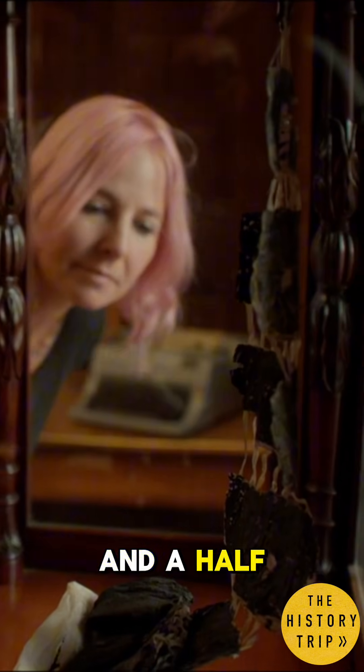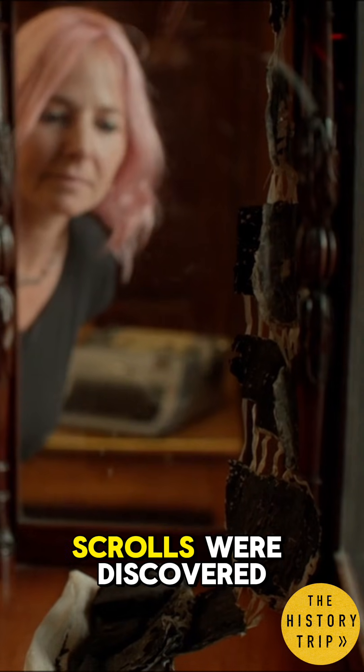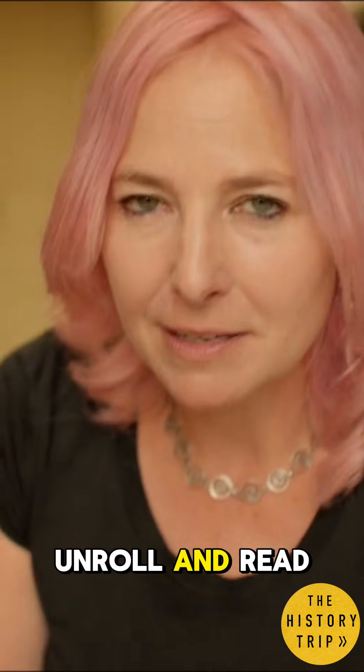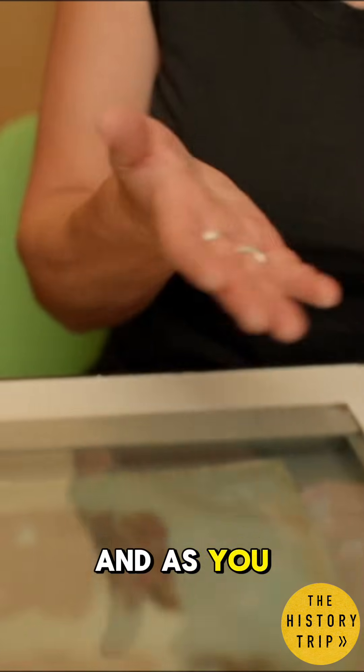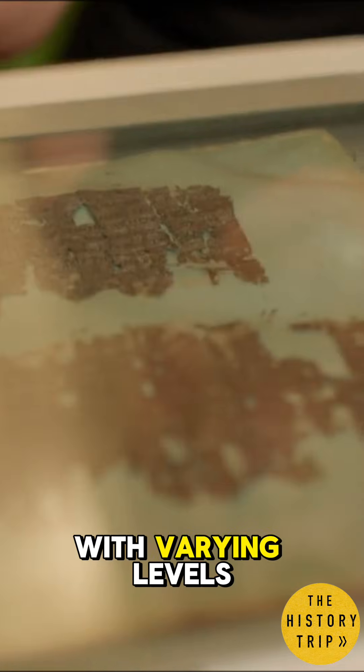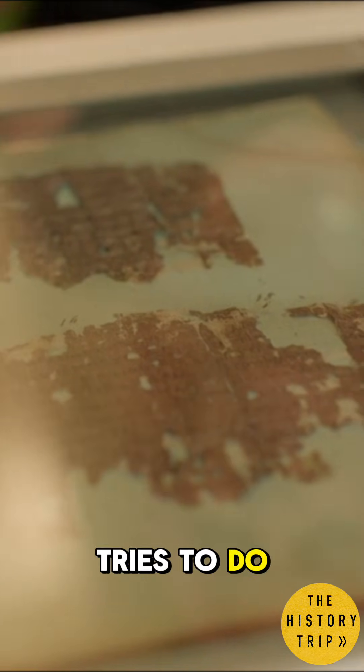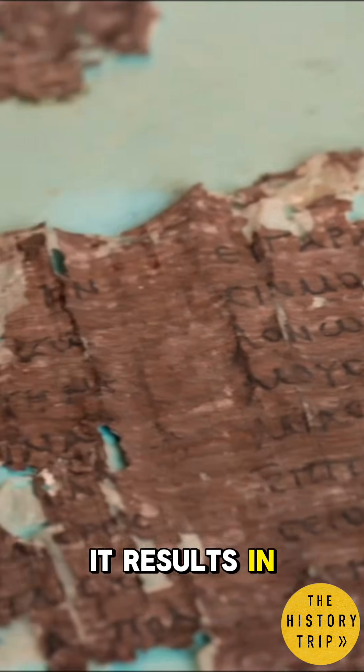Over the two and a half centuries since the Herculanean scrolls were discovered, there have been numerous attempts to unroll and read them. And as you can see here, with varying levels of success — every time someone tries to do this, it results in destruction.